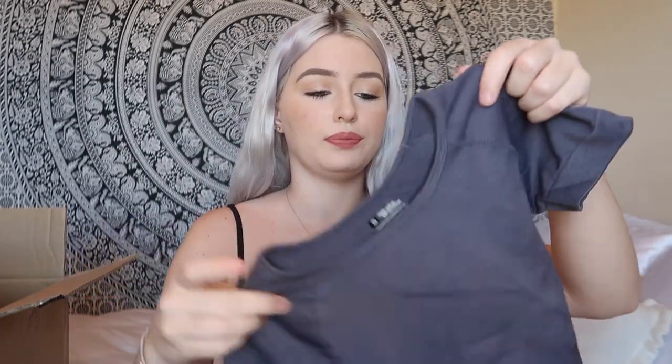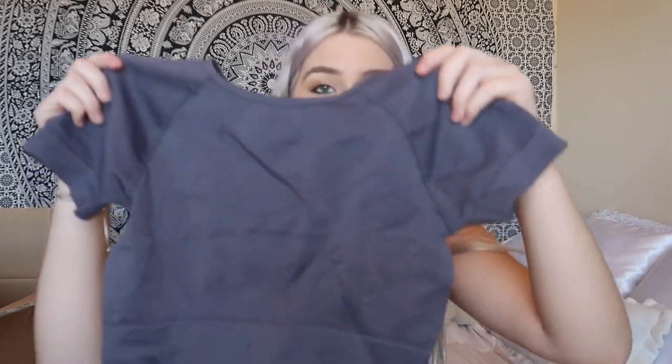It's this purplish-gray little cropped workout top. It has a different type of pattern underneath the bust area to really enhance that area. It's so breathable and super stretchy — I really love this. The material is thick and breathable, and it would be great paired with leggings for working out.